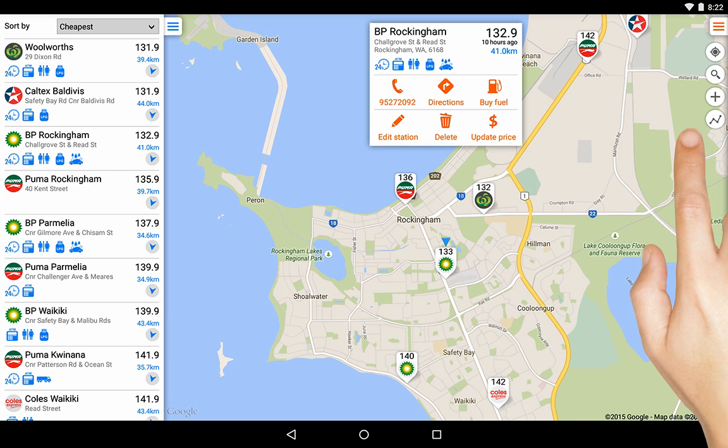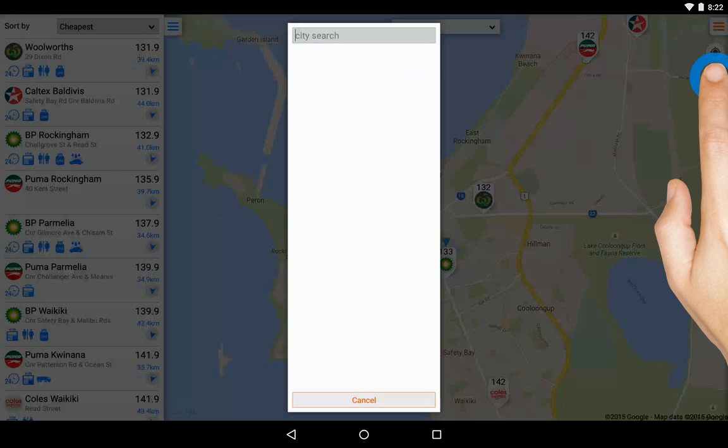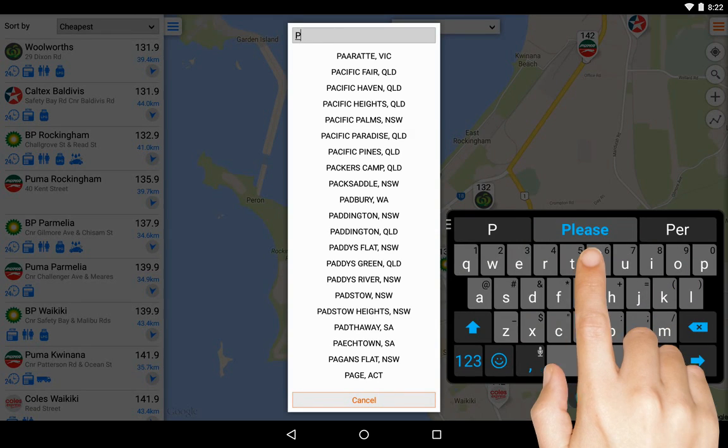You can use the magnifying glass to perform a city search. Enter the name, then tap the result.